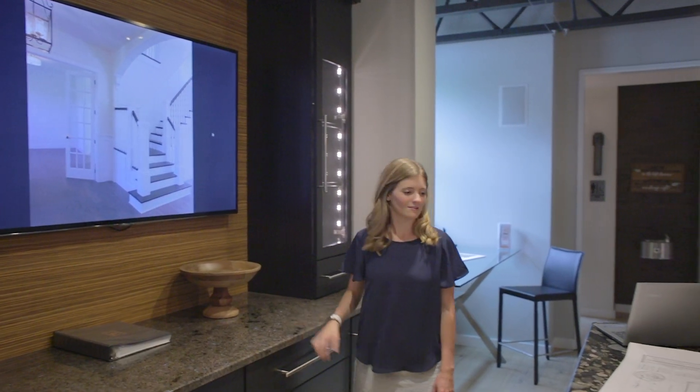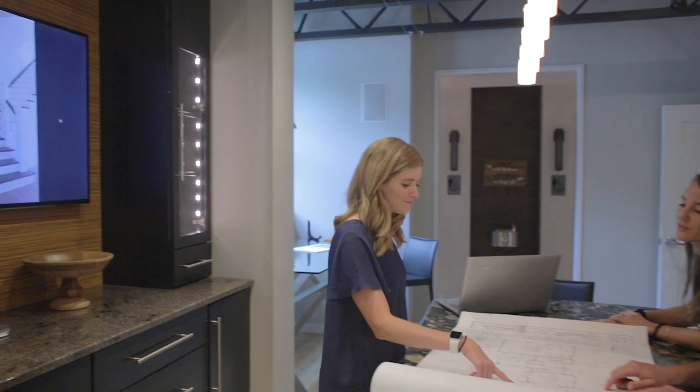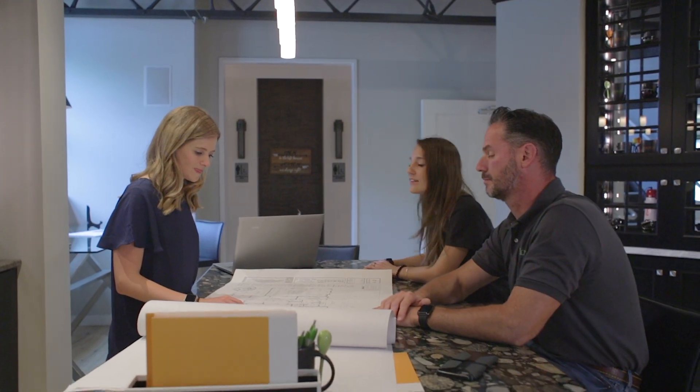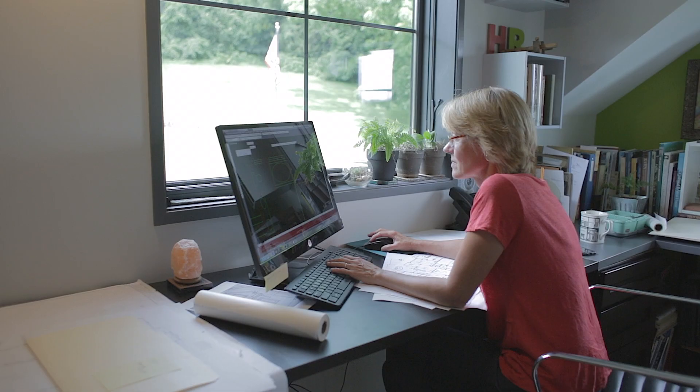Sometimes we have clients that walk through the door with a plan they want priced, and other times we have clients that might walk through the door with a piece of property they're looking at buying, or perhaps have already purchased. What we're able to do here is basically — I always say — put the pieces of the puzzle together. Combine the house with the ground and get it all done within their budget.